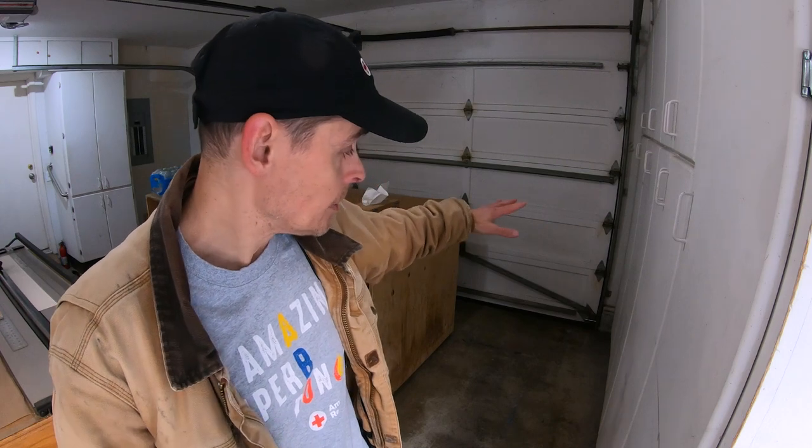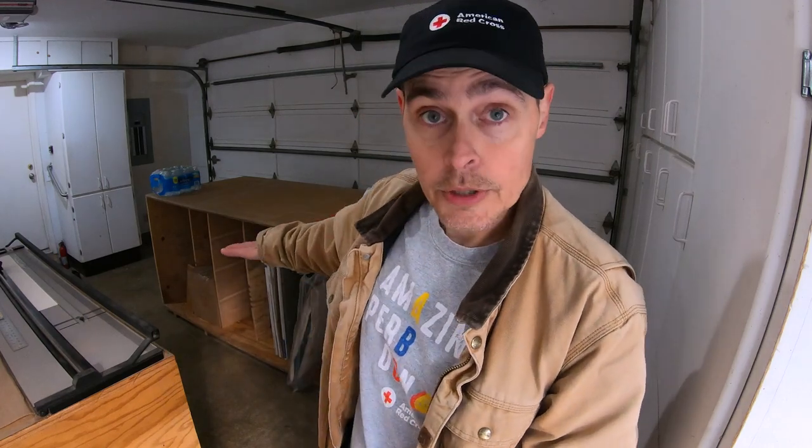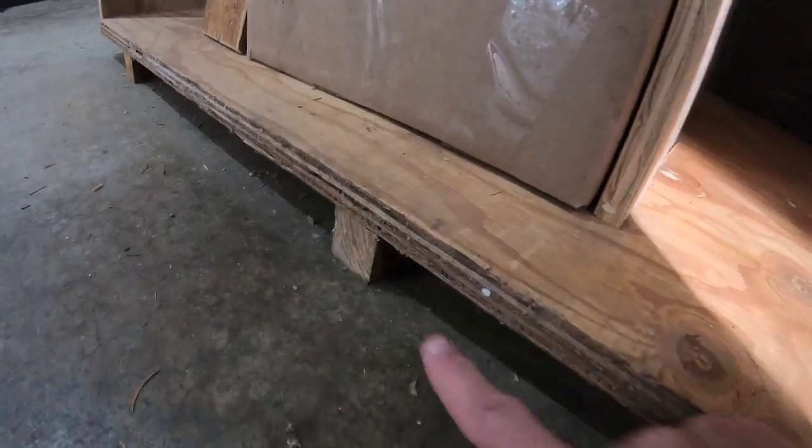It almost doesn't matter how careful you are — water will come into the garage sometimes. When it does, it accumulates right by the garage door, but especially right here in this corner. When I built my picture framing workbenches, I lifted this one up on two-by-twos so my entire inventory of cut-down mat boards would not be ruined in one single heavy rain event.